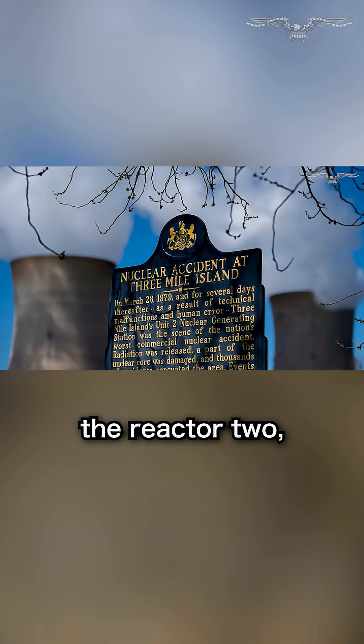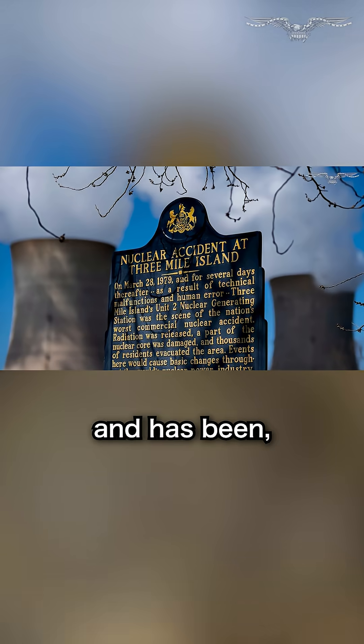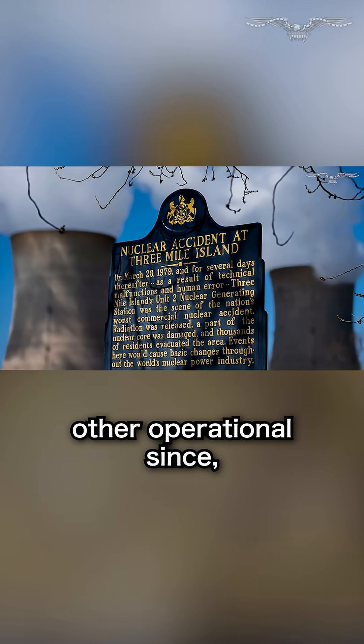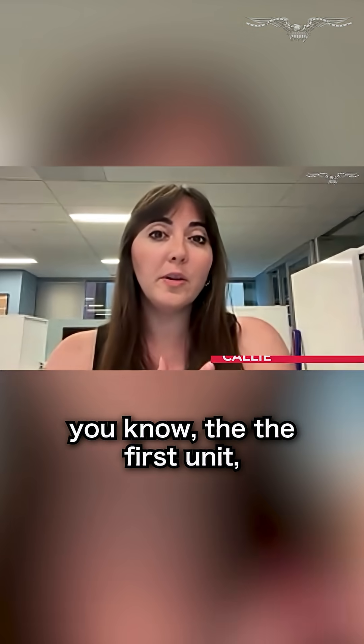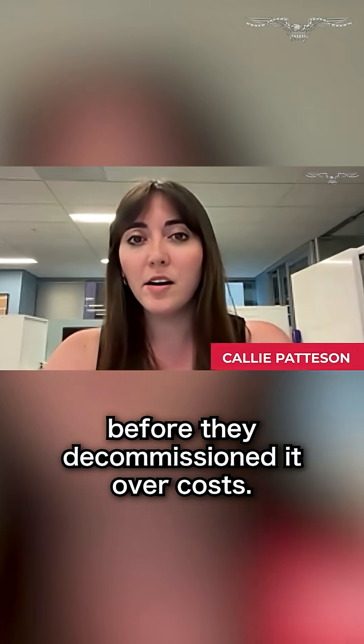Back in 1979, reactor two, unit two, had a partial meltdown and has been unoperational since. The first unit was operating until about 2019 before they decommissioned it over costs.